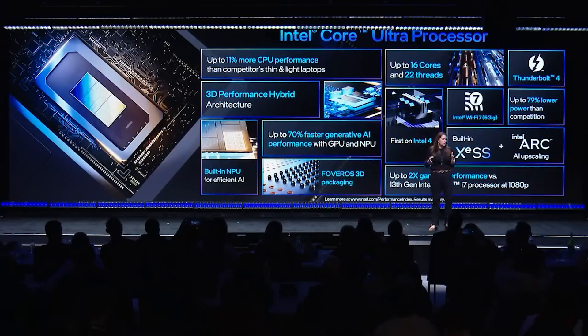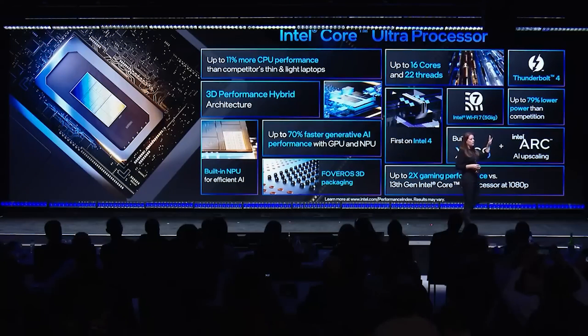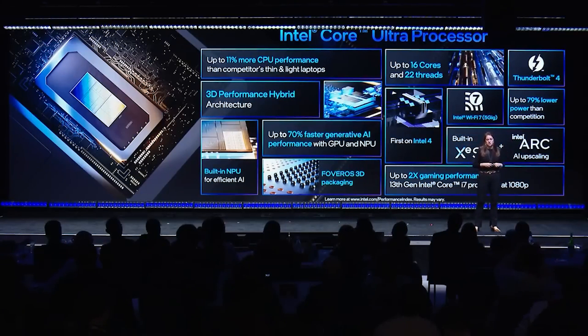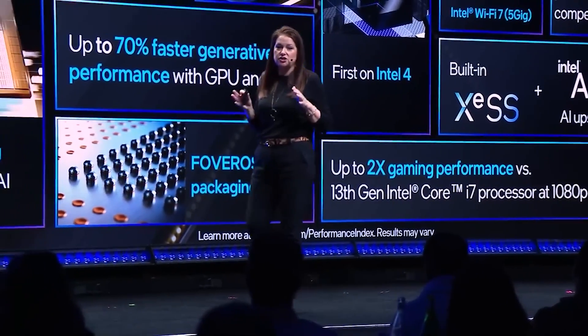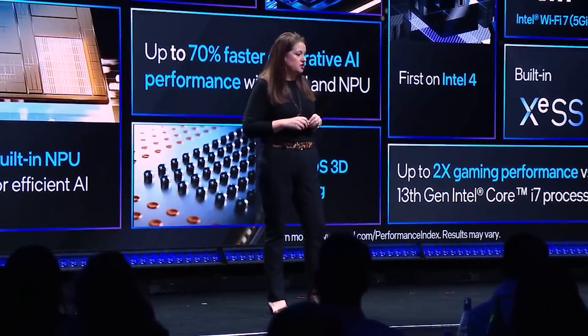So the question is, what does Intel do? Bartlett Lake S is seemingly the solution Intel have come up with. What exactly is Bartlett Lake S? It is a refresh of Raptor Lake. Well, technically there's already been a refresh of Raptor Lake, so I guess this is like a refresh of a refresh.